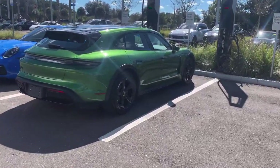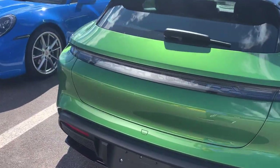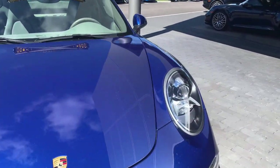Over here we have a beautiful Porsche Taycan Cross Turismo — never seen one of these either — finished in this beautiful green paint. Here we have a 911 Safari, a 991.1 generation — just a cool, cool thing.